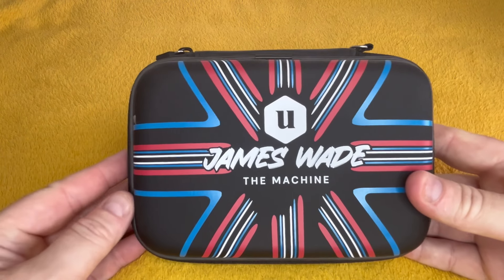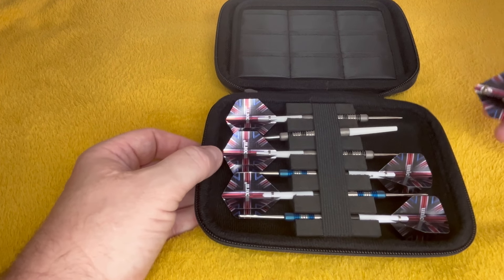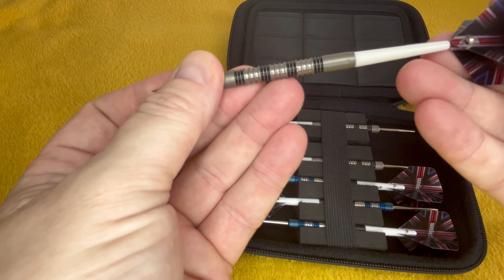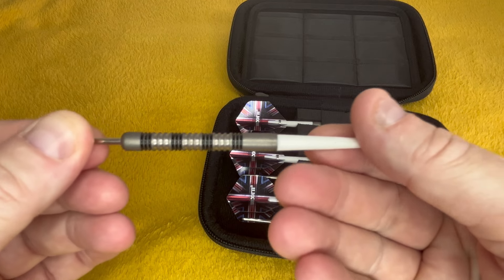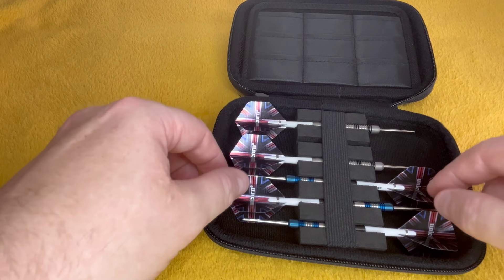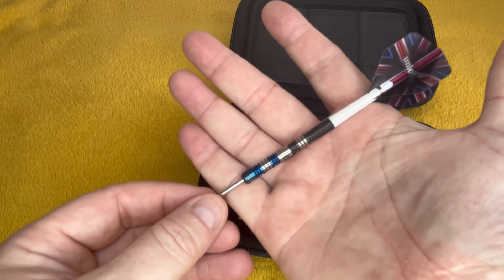There's two sets in here — James Wade's case, beautiful case. You've got his OGs — I don't like these points at all, they're not nice points, so bloody flimsy. So there's his OGs, what he actually uses, and these two-tone ones — these are gorgeous, I really do like them. Probably one of my favourite sets in the collection.